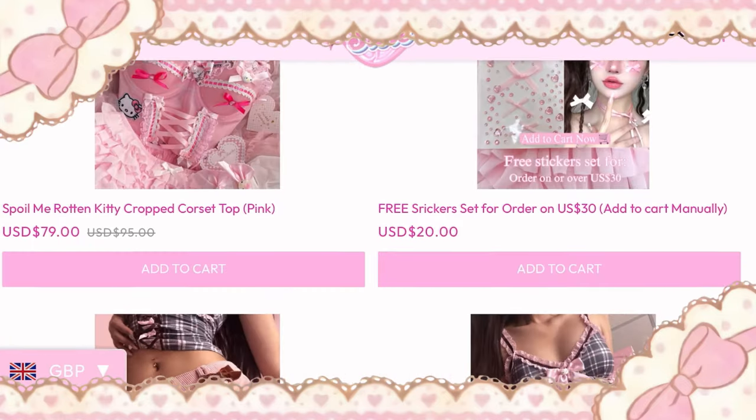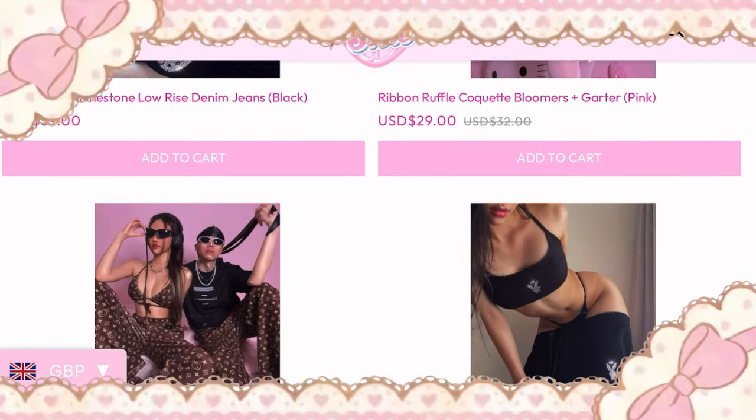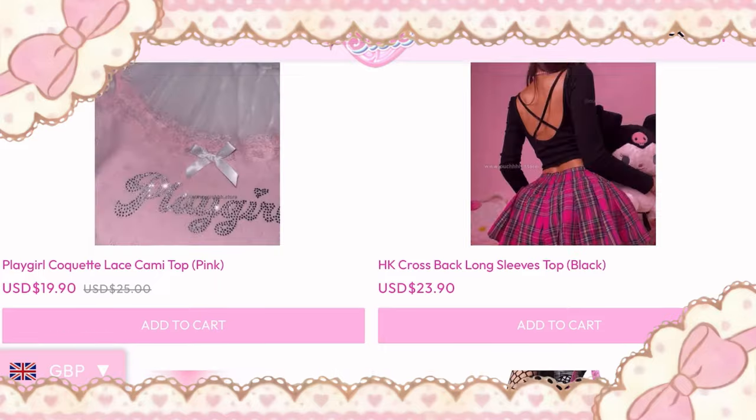Ouch is an online fashion retailer website. I would describe them as like Y2K Hello Kitty — like if Hello Kitty was a real life girl, this is where she would shop. She has the cutest items. She is a small business, she makes everything herself, and her items are really high quality and really well done. The whole world needs to know about Ouch.